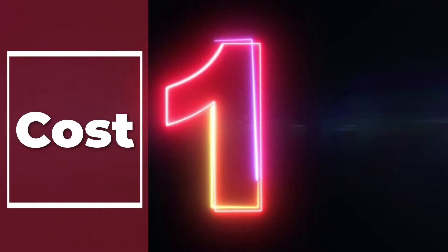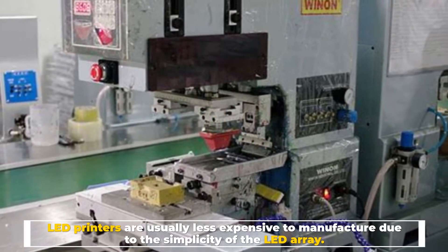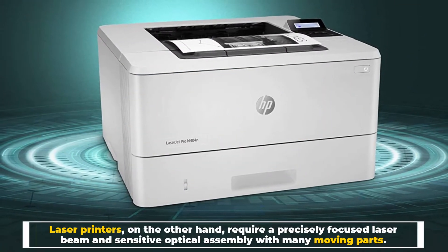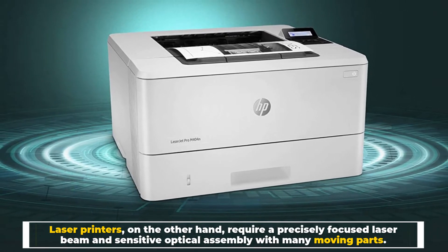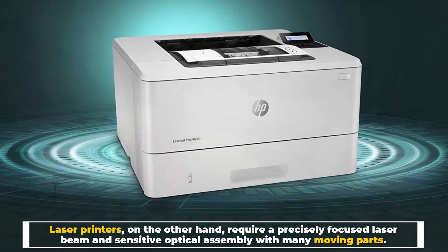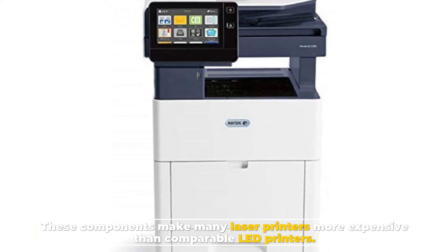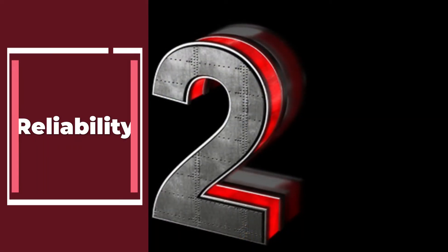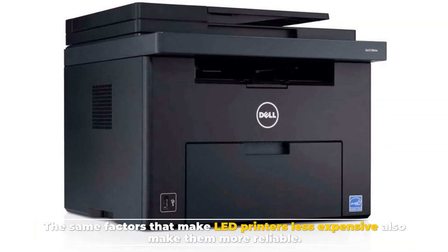Number one: cost. LED printers are usually less expensive to manufacture due to the simplicity of the LED array. Laser printers, on the other hand, require a precisely focused laser beam and sensitive optical assembly with many moving parts, making many laser printers more expensive than comparable LED printers.